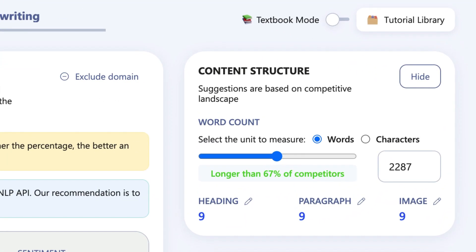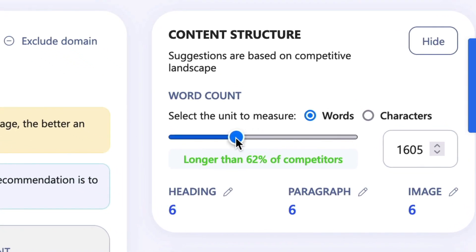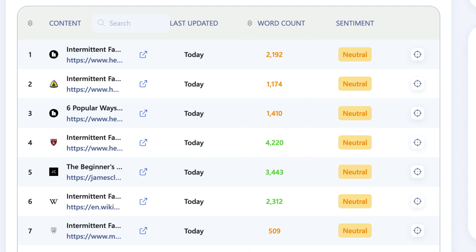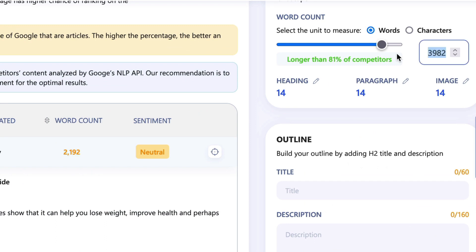On the right-hand side of the screen, WriterZen tells you how to structure your content based on the top results — from word count to number of headings, paragraphs, and images. And this is something very unique: instead of limiting you to the data, you have a slider where you can set your own word count and see in real time the number of competing results you would beat in word length, as well as your recommended headings, paragraphs, and images adjusting along with your word count. Back on the left, you can see the word count for each ranking and use that to decide on your own target word count.